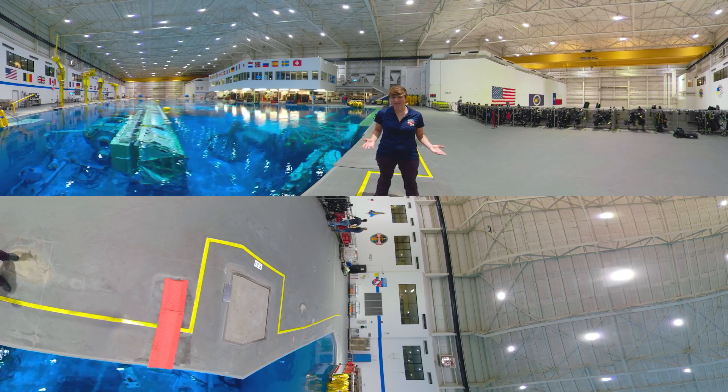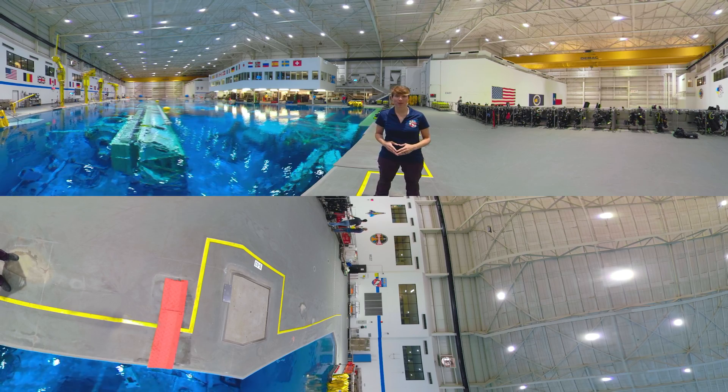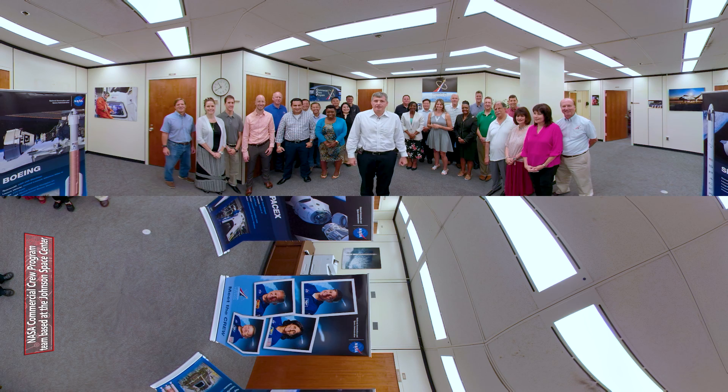That's it for today, but we'll see you next time as we prepare to launch America. Hi, my name is Steve Stitch. I'm the Deputy Program Manager for the Commercial Crew Program. Thank you for taking our tour.